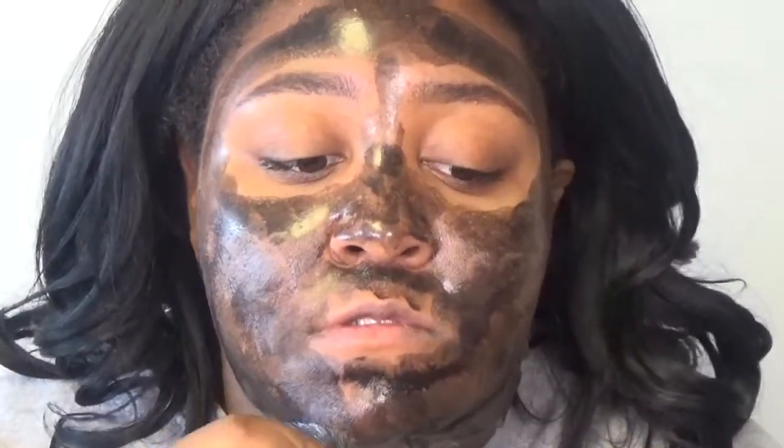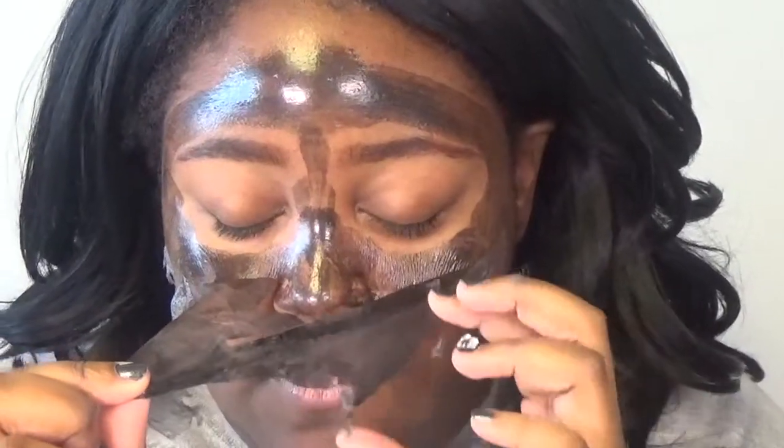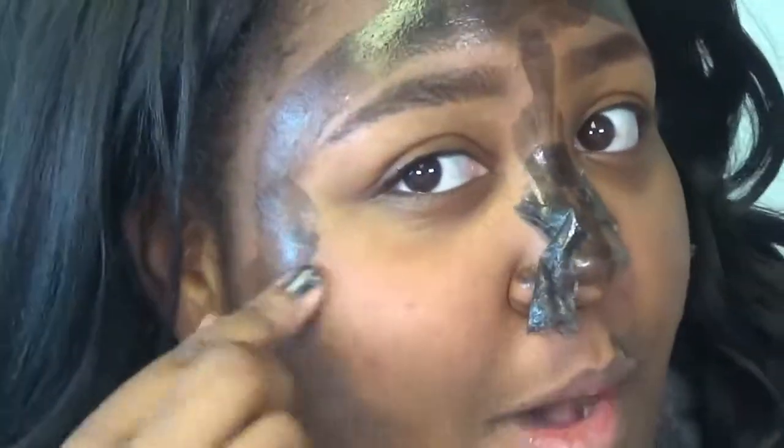That side is pretty much done, so now I'm just going to work my way around. So far it's not too painful. Ow, that kind of hurt. It didn't hurt over here, but I do have this section right here. The section by my sideburns is too flimsy, so I'm going to have to wash that off. I pretty much got most of the mask up, so I'm just going to try to peel it off now. It was like small amounts of stinging.